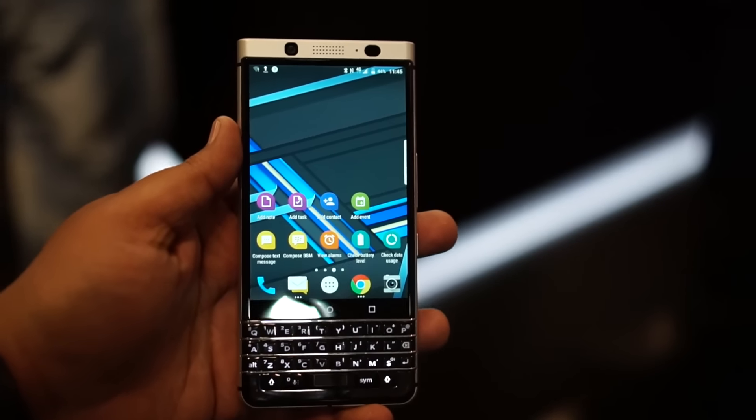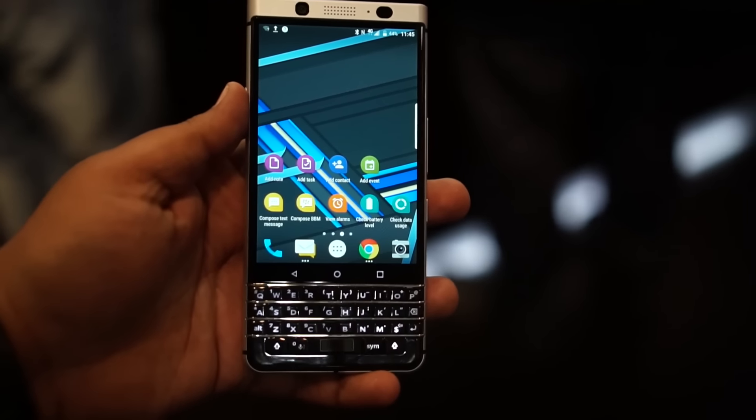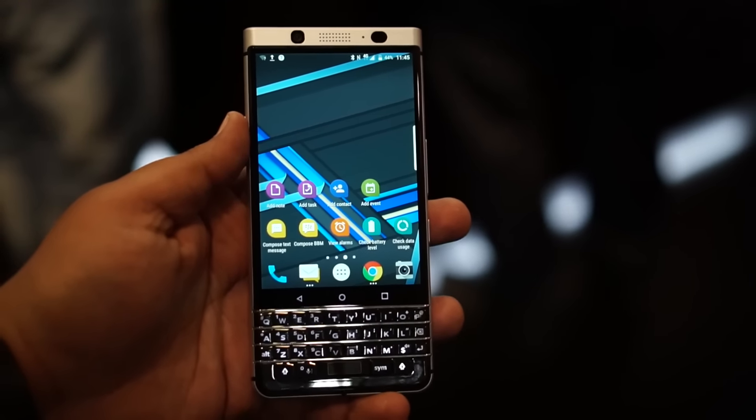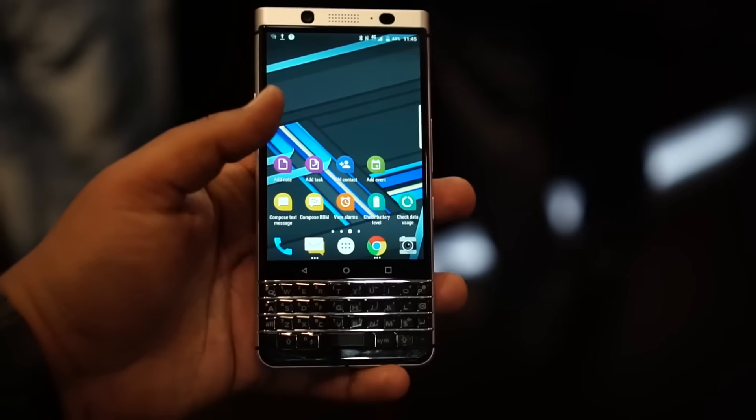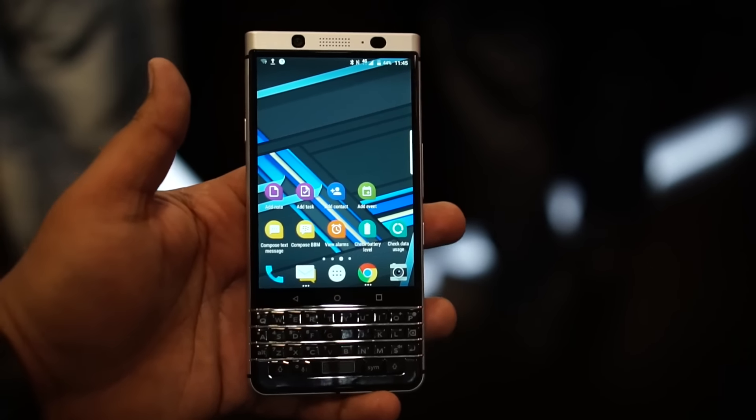I think MWC 2017 is the year for nostalgia — we got the 3310 back, and we're getting the QWERTY keyboard back, despite rumors that BlackBerry might not make a phone with a QWERTY keyboard again. But in my hands is the KeyOne, and this is what I think about it.